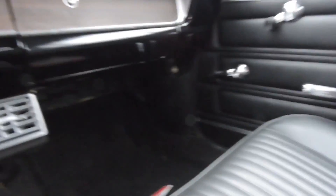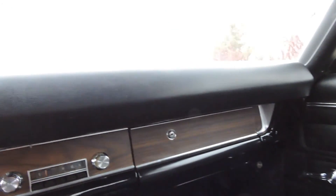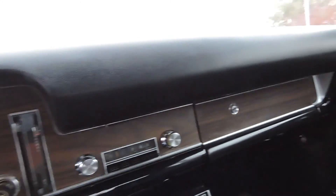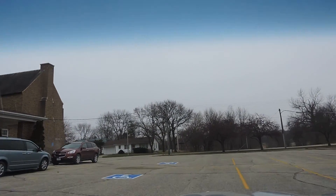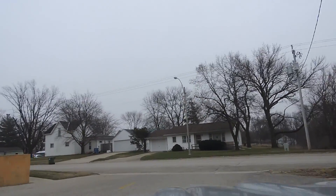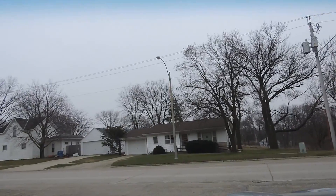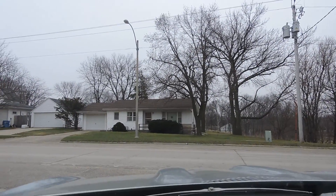The seat covers are all new and they did a beautiful job covering them — no wrinkles, just nice and clean. It's got the correct GTO floor mats, making it just a really nice driver-condition GTO. The main thing I think the car needs to finish it off is just a nice set of hood springs and hood hinges.